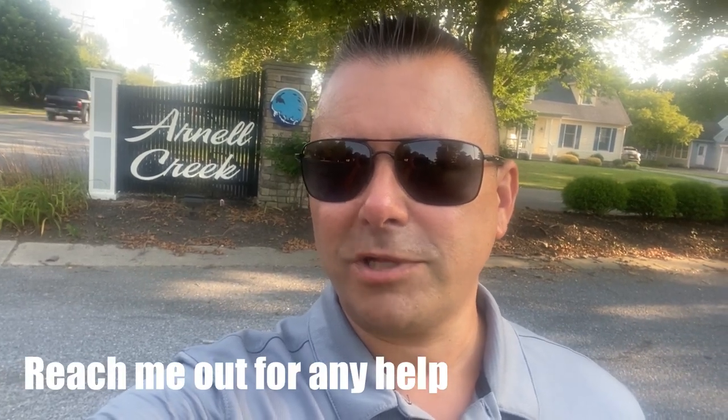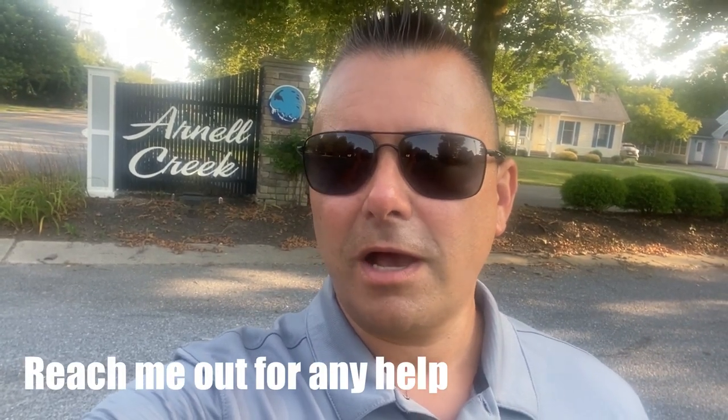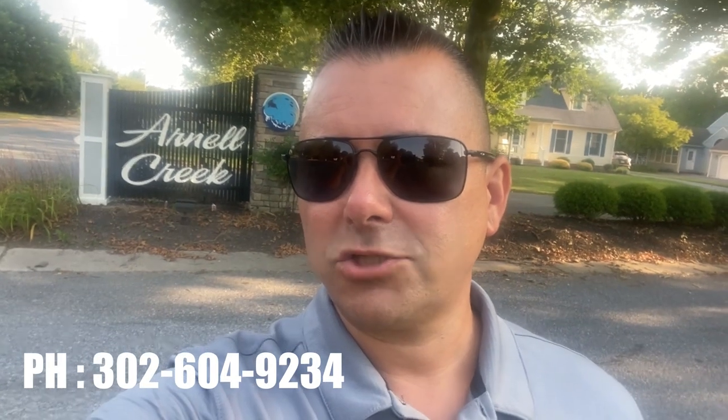Like always, I'm asking if you could please like and subscribe — it sure helps out a bunch. And if you'd like more information about this community or any other community, please don't hesitate to contact me. My number is 302-604-9234. Enjoy the virtual tour.